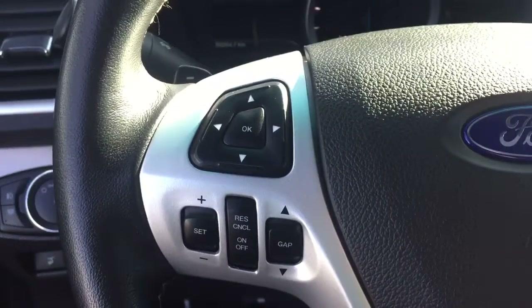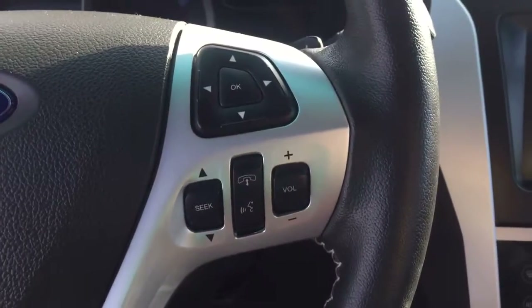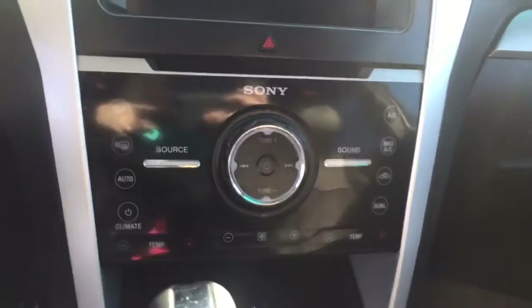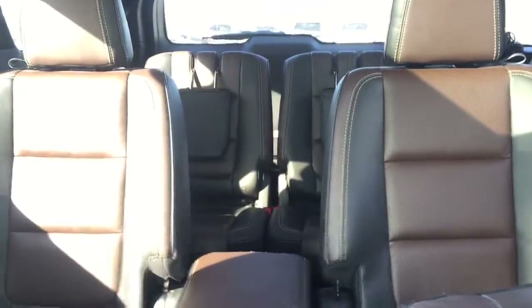On the steering wheel we have cruise control, media controls, and Bluetooth capability. There's a screen display with navigation, rear vision backup camera, AM FM radio, Sirius XM radio, CD player, and temperature control. It offers comfortable seating for six with plenty of rear cargo space, a two-panel sunroof, and much more.